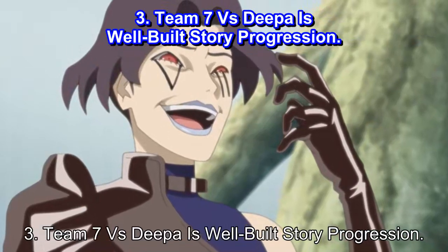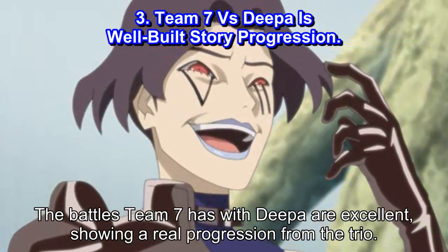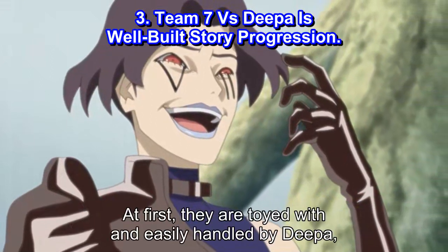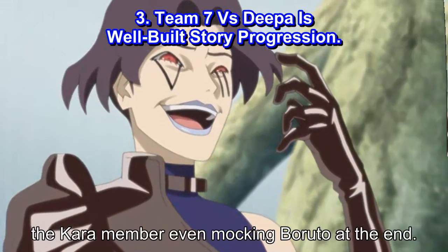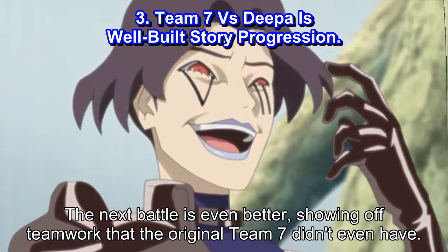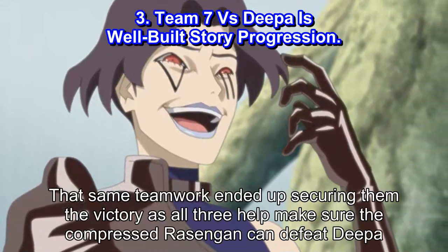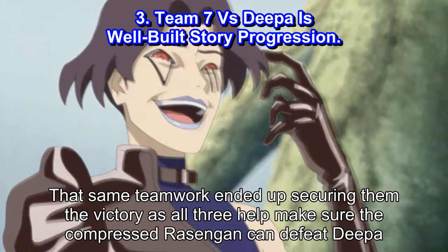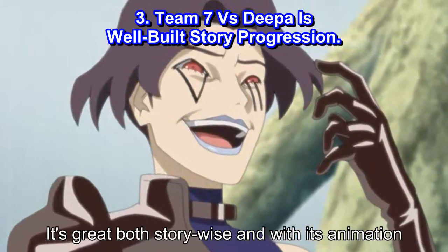Number 3: Team 7 vs Deepa Is Well-Built Story Progression. The battles Team 7 has with Deepa are excellent, showing a real progression from the trio. At first, they are toyed with and easily handled by Deepa, the Kara member even mocking Boruto at the end. The next battle is even better, showing off teamwork that the original Team 7 didn't even have. That same teamwork ended up securing them the victory, as all three help make sure the compressed Rasengan can defeat Deepa. It's great both story-wise and with its animation.